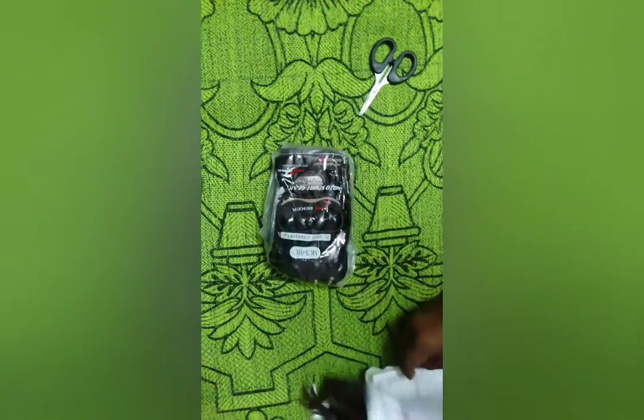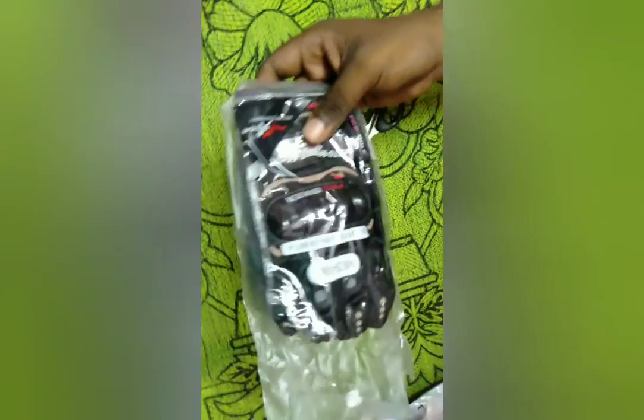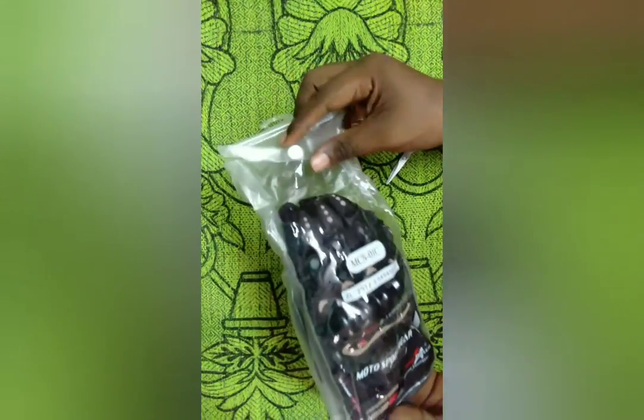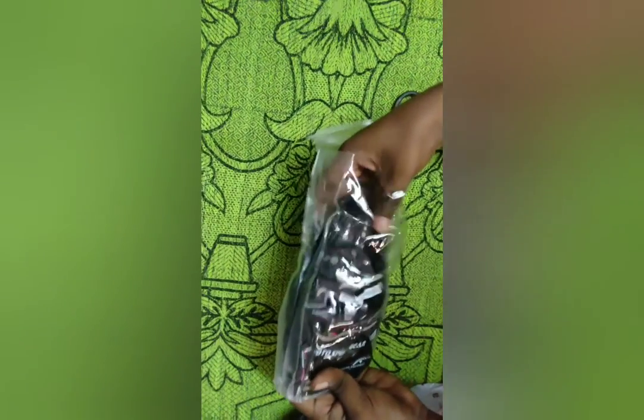The packaging is good. The price varies every time — I ordered these gloves for just 300 rupees. Before ordering, check the size chart on the Amazon website so you can choose the right size. I ordered XL size for myself. Let's take them out.